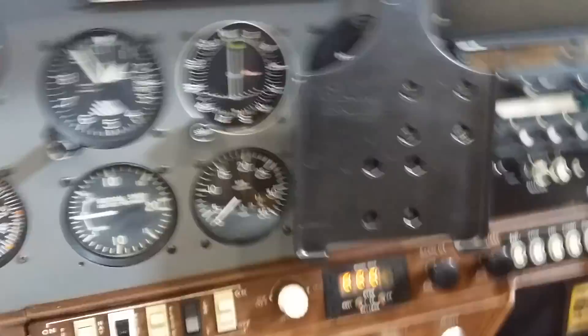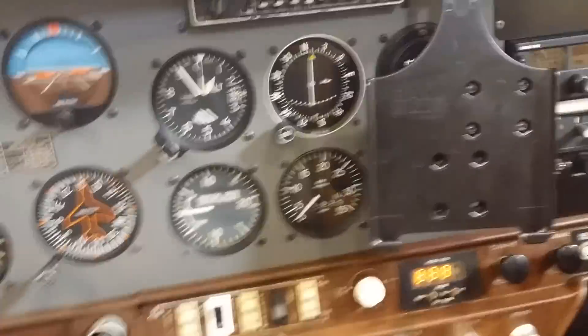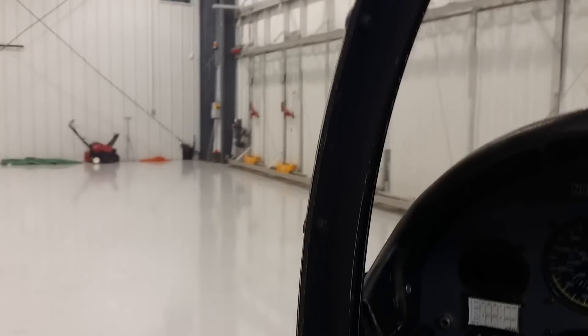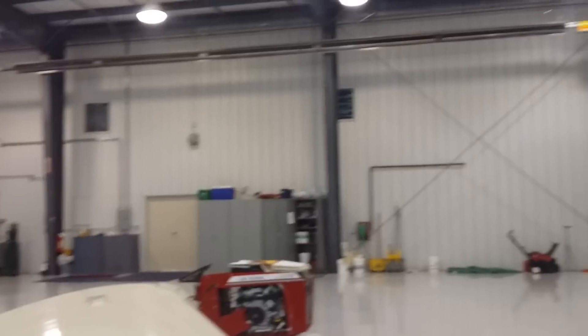The baggage area is more than you'll ever use — you can put up to 100 pounds back there. One nice thing about the AA-1A is the cabin size. I'm 190 pounds, 5'9"–5'10", and two of me fit in here very nicely with plenty of headroom. With the canopy shut, there's plenty of room inside the airplane, and you can see the glass is in excellent shape all the way around.